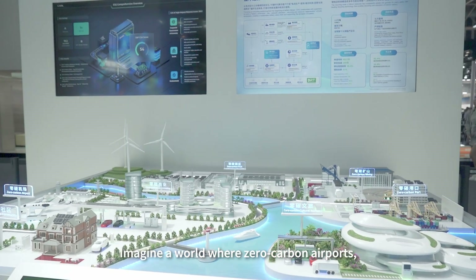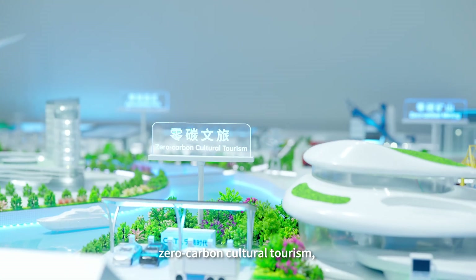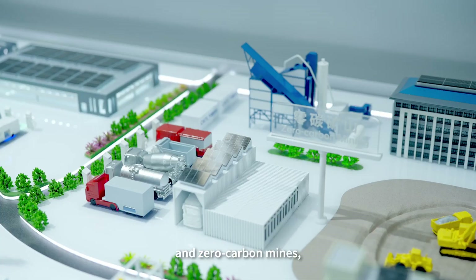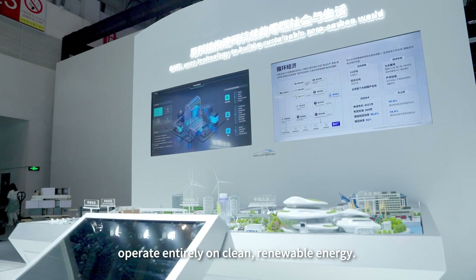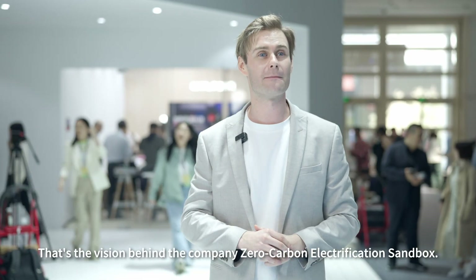Imagine a world where zero carbon airports, zero carbon communities, zero carbon businesses, zero carbon cultural tourism, zero carbon parks, zero carbon ports, and zero carbon mines operate entirely on clean, renewable energy. That's the vision behind the company's zero carbon electrification sandbox.